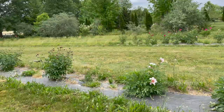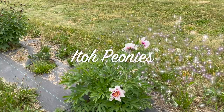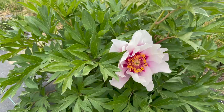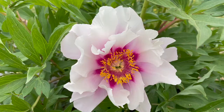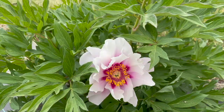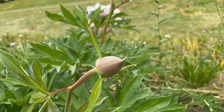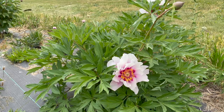Over here I have some Ito peonies. Ito peonies are a cross between a herbaceous peony — which is what I was just showing you — and tree peonies. Some gardeners have said they get a hundred blooms from their Ito peonies once they're established after four or five years. I put these in the ground about two or three years ago. The first year I had blooms because I bought them with little buds that exploded, but the second and third year I didn't get any blooms because the plant was establishing itself.